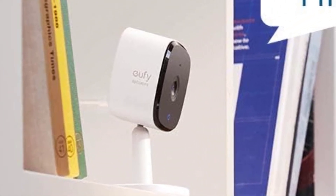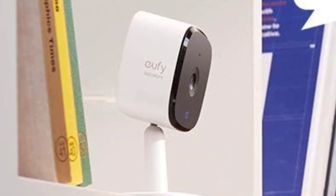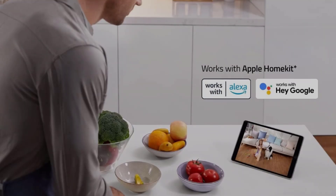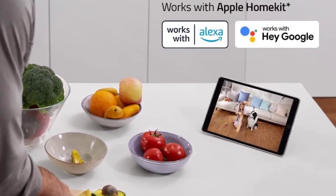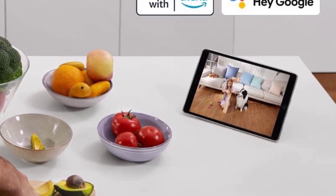Who it's for: If you're in search of ultra-affordable 2K security, it's hard to beat the Eufy Solo Indoor Cam C24. That said, if you require an indoor camera that provides a view of the entire room, the Eufy Indoor Cam 2K Pan and Tilt provides that while offering the same sharp 2K video, as well as automatic motion tracking, for around $12 more.